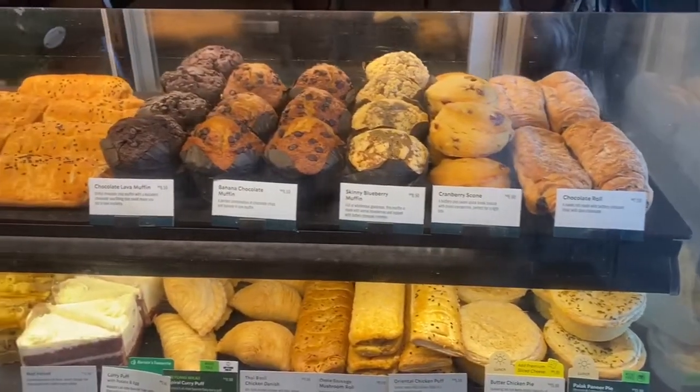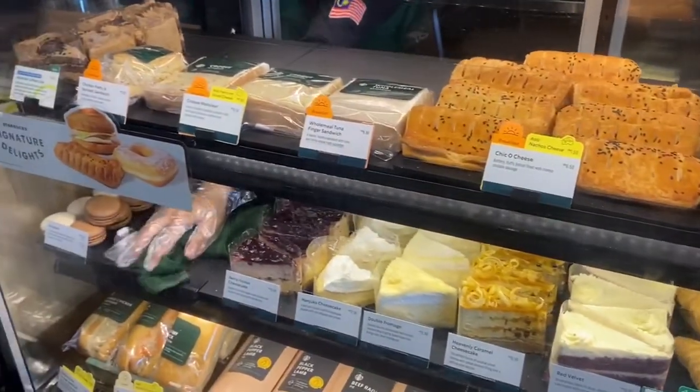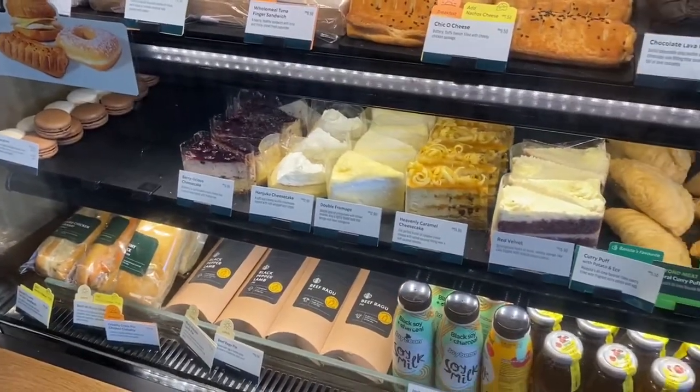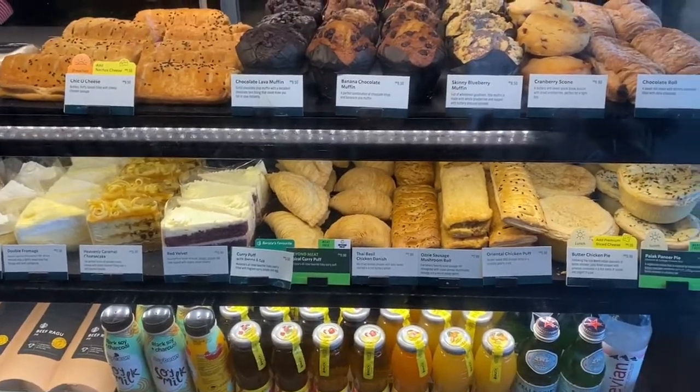These drinks and foods may be ordered as a PR gift for your clients, or if you are attending a meeting or an interview. If you want to be a great public relations practitioner, you must take care of your image and your company, even if it's only preparing beverages or food for your clients.